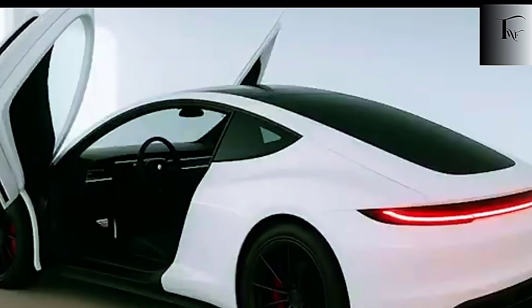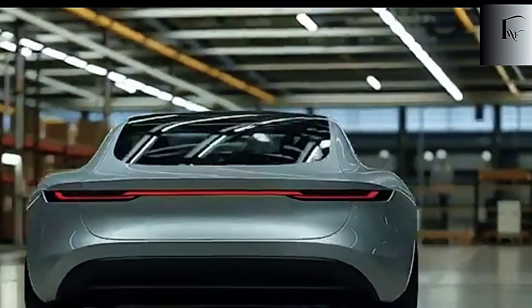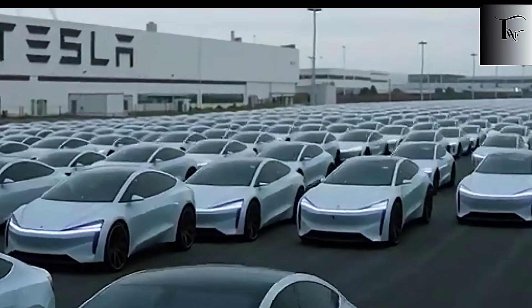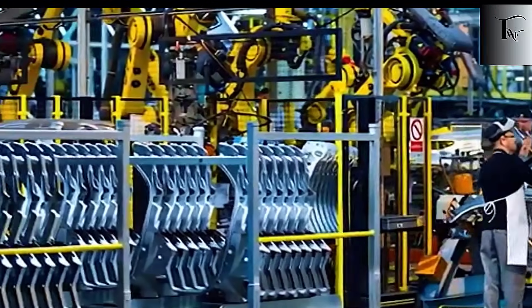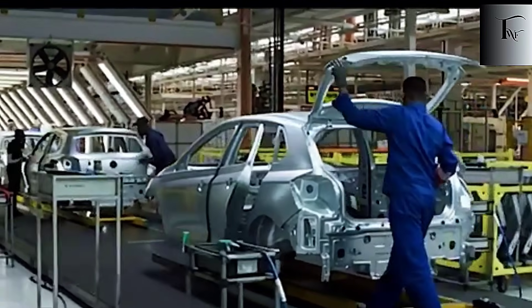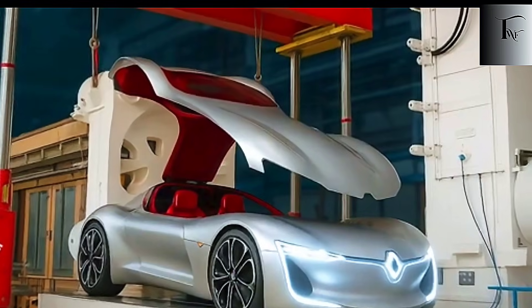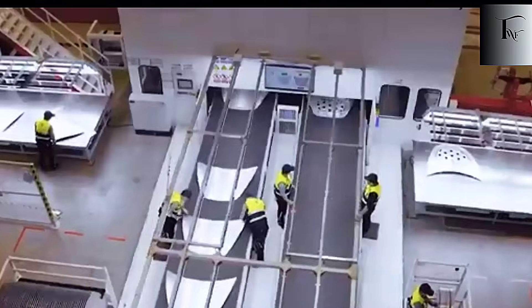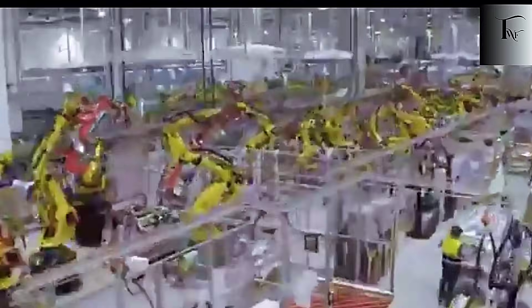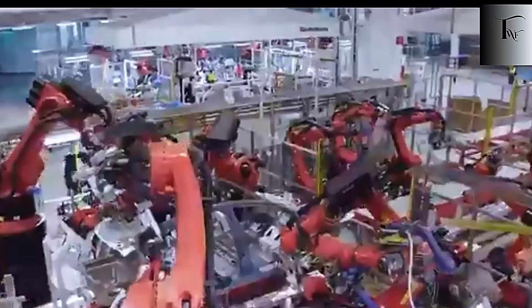The 55,000-ton gigapress isn't just disrupting manufacturing — it's redefining the economics of the EV revolution itself. For decades, automakers built their business models around slow, complicated, labor-heavy production lines: high tooling costs, massive welding departments, endless rework stations, thousands of workers maintaining a process with hundreds of potential failure points. That's why EVs have always been expensive. It wasn't the batteries alone — it was the bloated manufacturing pipeline holding everything back. Then Tesla replaced almost all of that with one integrated casting, and suddenly the math changed.